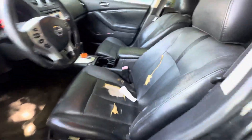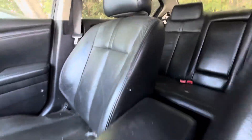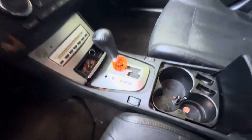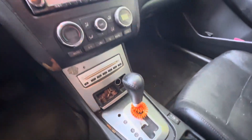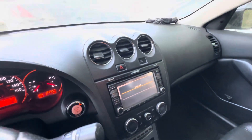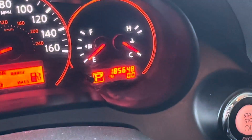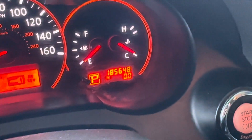The interior has nice black leather. The headliner looks good. You have heated seats, dual climate controls, and Bose audio. On your mileage, you have 185,648.